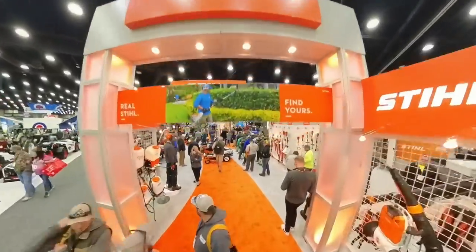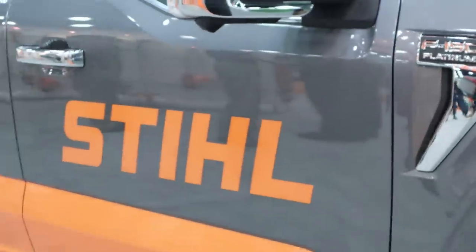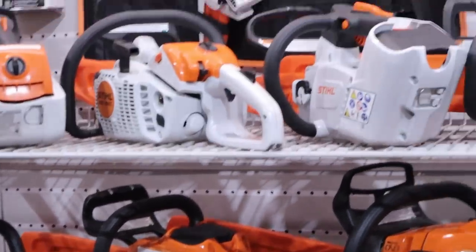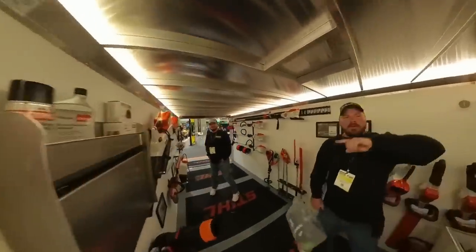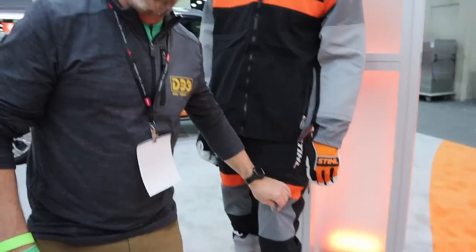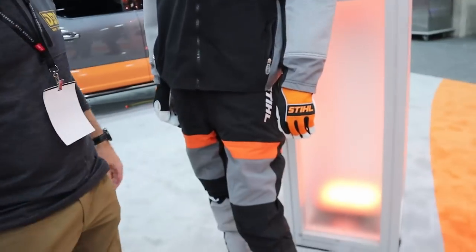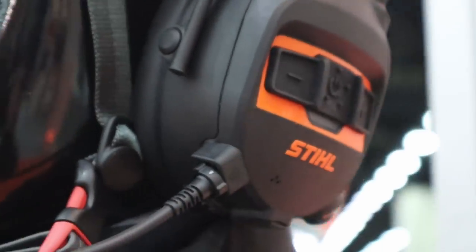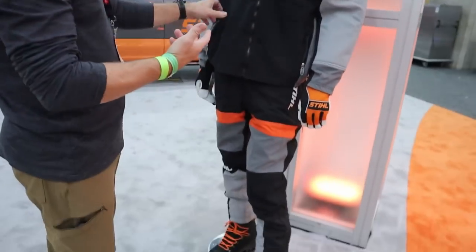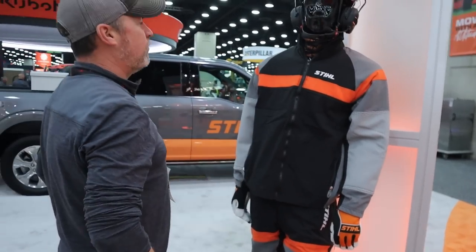The first thing is right here in the Stihl booth. You know how I like Stihl chainsaws? One of the most common comments I get is that I should be wearing proper safety gear, and I just happened to meet a guy here who is dressed exactly for chainsaw work. These are like lightweight chainsaw pants — a sharp looking outfit. I want to buy a pair of these pants and the coat. The coat is sharp. Where can I buy one?